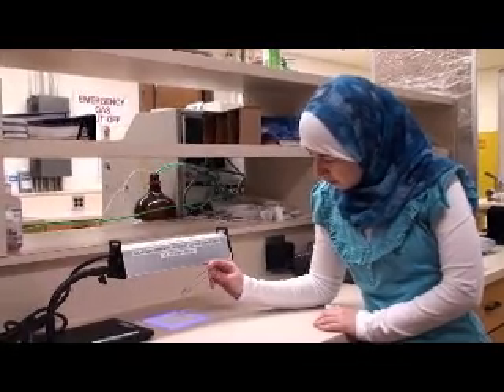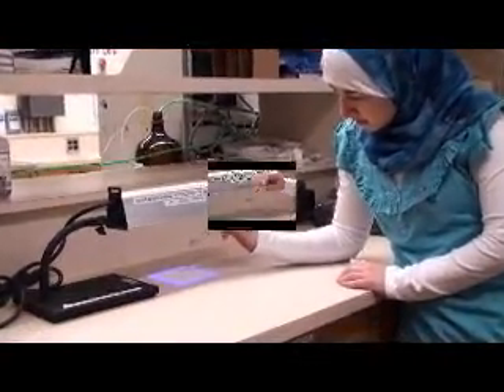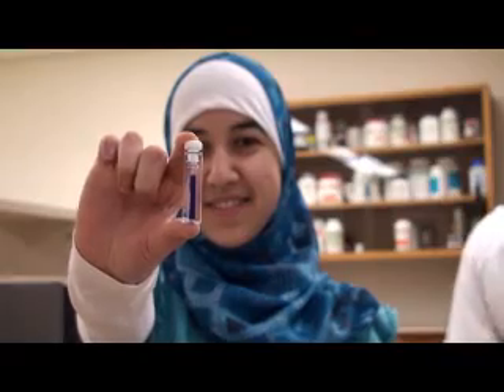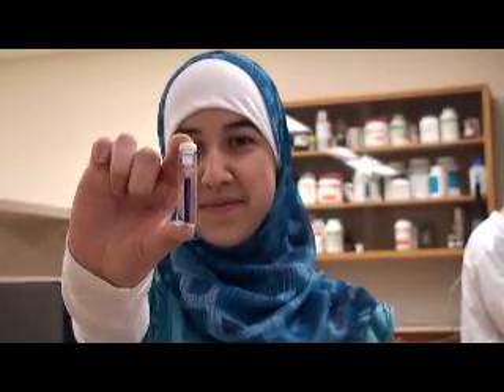Amani Farhat is an undergrad student who joined the lab team through the RISE exchange program. She explains her enthusiasm for chemistry in general, and this project in particular.